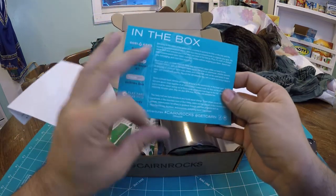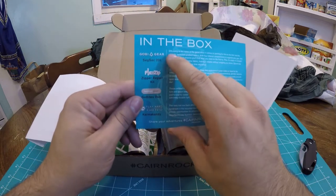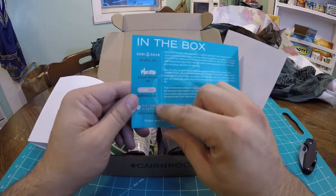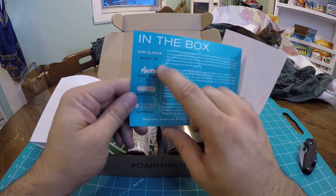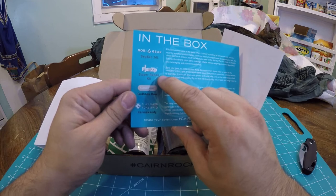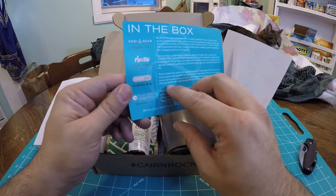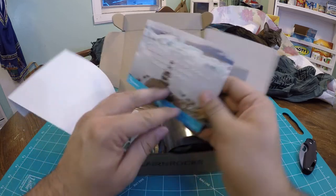The Cairn card gives you a little rundown of the products inside the box. You can see some of the brands that might be inside the box. We got Gobi Gear, Fixin' Zips, Go Bites, and Play Hard Give Back.